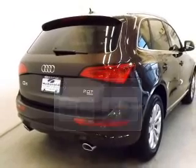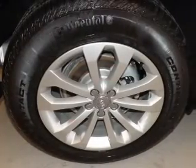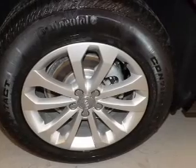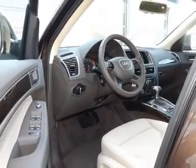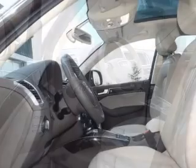The powertrain includes all-wheel drive with an efficient four-cylinder engine driven by an automatic transmission. Stand out from the crowd with premium wheels. You will appreciate the safety feature of anti-lock brakes.